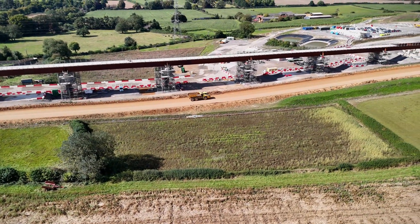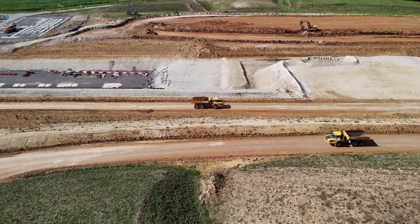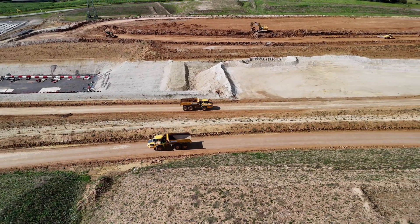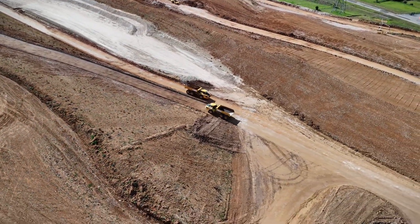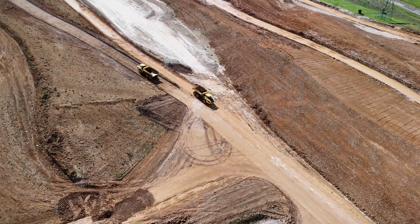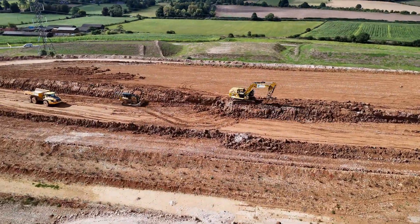HS2 is also installing noise barriers and landscape bunds as part of their commitment to mitigating impact on the surrounding communities. These features help reduce noise pollution and visibly blend the construction into the landscape, particularly important here in the Chiltern Hills.